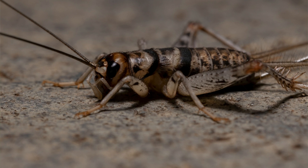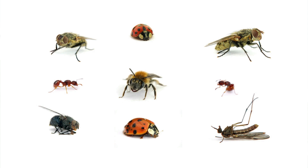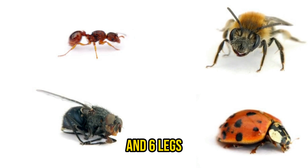You know what this is? That's right, it's a cricket. Crickets are closely related to grasshoppers, but they are different. Crickets are jumping insects, and even though crickets have wings, most of them are not able to fly. Just to clarify, insects have a head, thorax, an abdomen, and six legs.